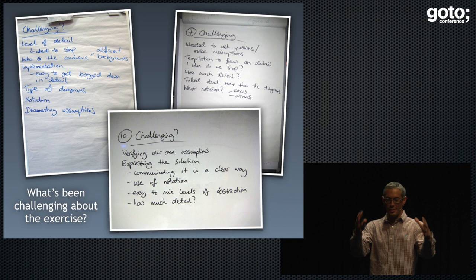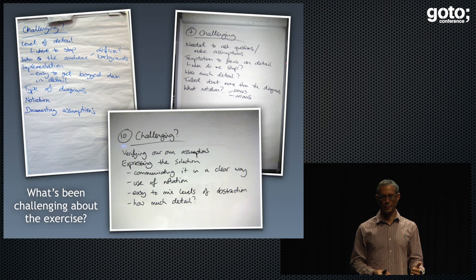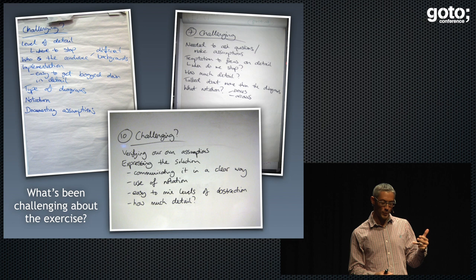When I ask people what was challenging about the exercise, they say things like: we're not really sure where to start, we don't know what to draw, we're not sure what notation we should use, what level of detail we should design to, what level of detail we should document to. And it seems this is one of the things that we've forgotten how to do as an industry.